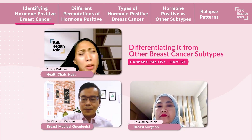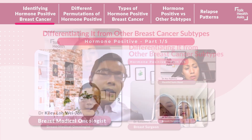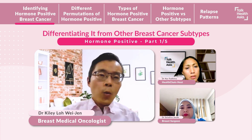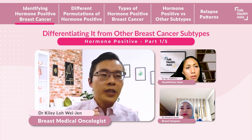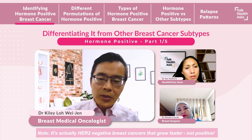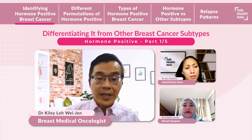So does hormone-positive breast cancer present differently for our patient group? Hormone-positive breast cancers present like all types of breast cancers — usually as a lump. What is a little bit different is that most hormone-positive breast cancers generally grow over a longer period of time, although this is not always the case. The other cancers, like triple negative and HER2-positive breast cancers, tend to actually grow faster. So like other breast cancers, hormone-positive breast cancers also usually present as a lump.